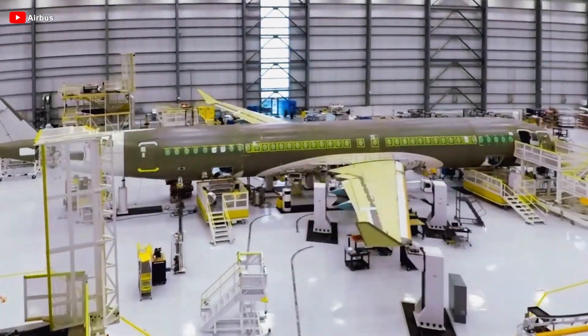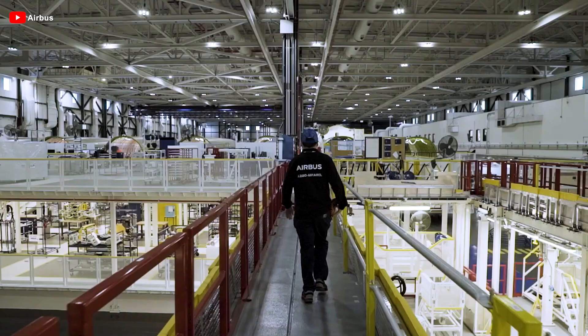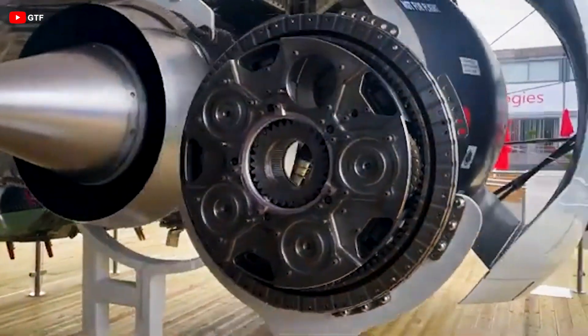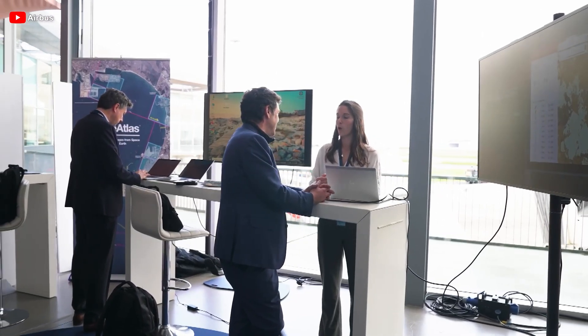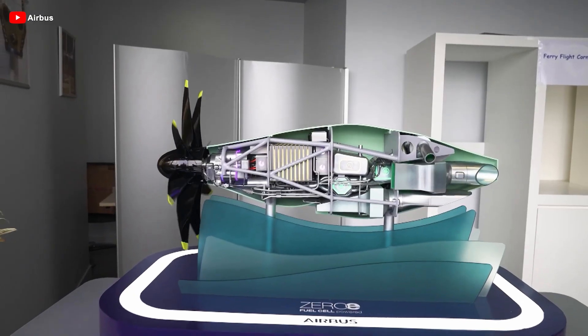Airbus is not stopping at theory. They aim to conduct test flights of the open rotor engine on a real aircraft before 2030, a major step forward after decades of this technology being put on hold. Airbus is not a company to follow conventional paths — they are always looking for ways to shape the future of sustainable aviation, rather than just making it faster or cheaper.